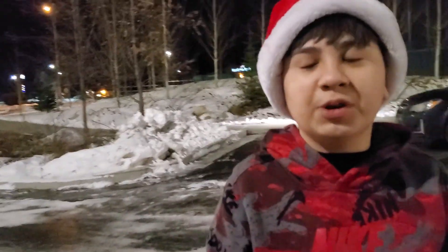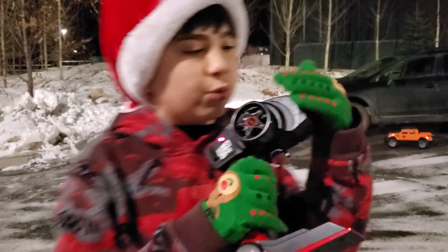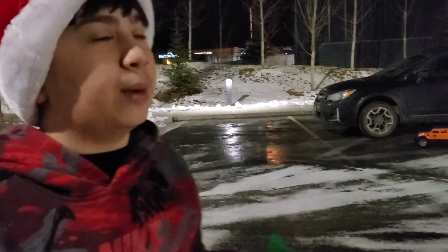I'm going to go ahead and end off this vlog. If you guys want me to do more recordings with this car in the summer time and in the winter time to see what it can go through, let me know down in the comments. I'll see you guys on the next vlog!